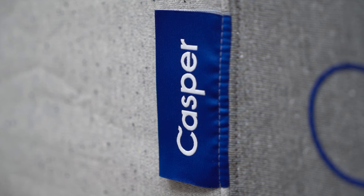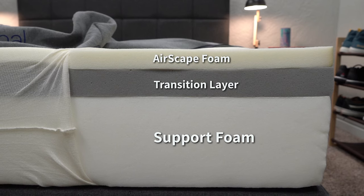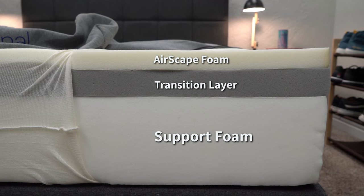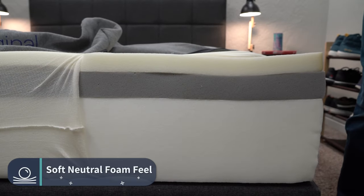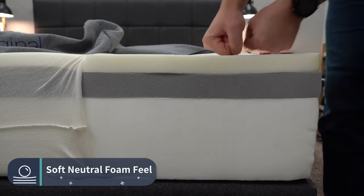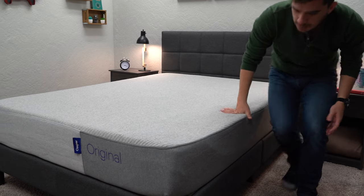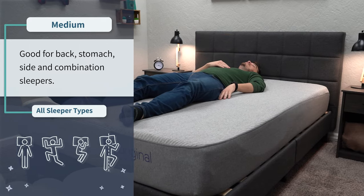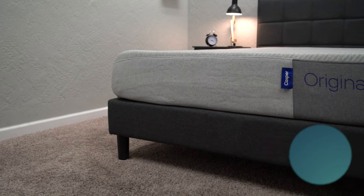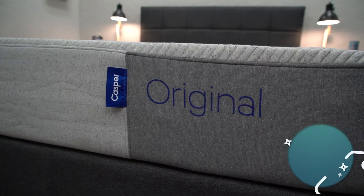The first bed is the Casper original mattress. It's a simple three layer, all foam bed with support foam on the bottom, a transition layer of memory foam, and then on top, the main comfort foam layer, which is basically a soft neutral foam. Though it uses memory foam in its design, the feel is going to be a soft neutral foam one — really accommodating, something most people will enjoy. Its firmness is right around a medium, so it should work for all sleeper types: back, stomach, side, and combination. In terms of price, it retails for around $1,300 for a queen, but you should be able to pay around $1,100 after discount.